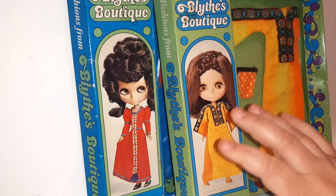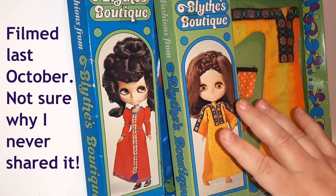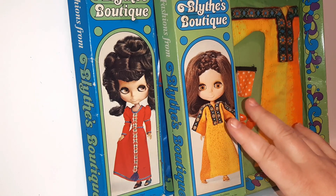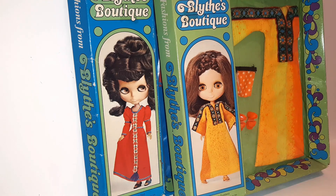I have a small doll haul for you guys from this doll show. I got these two Blithe Boutique doll clothes — I'm going to make a separate video just for these.